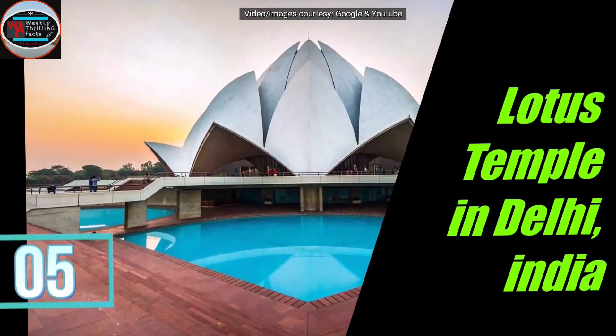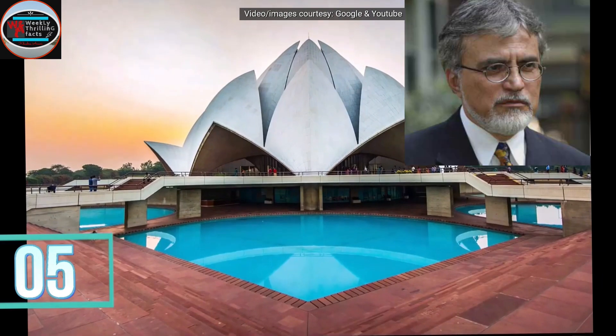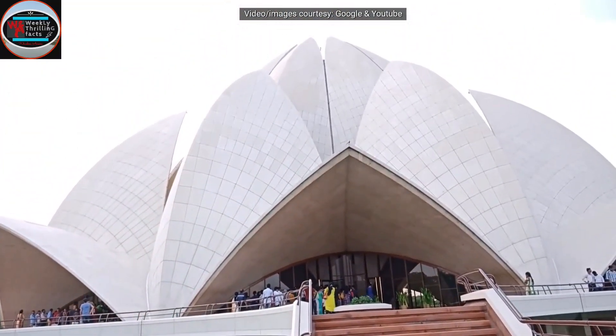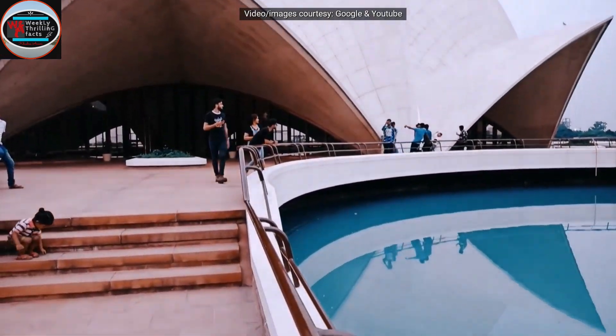Number 5 on our list is the Lotus Temple in Delhi. Designed by Iranian architect Fariborz Sahba, this worship place of the Bahá'í religion appears to be a lotus flower. There are 9 entry doors which are connected with the central hall.